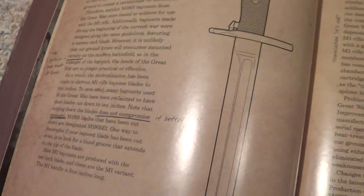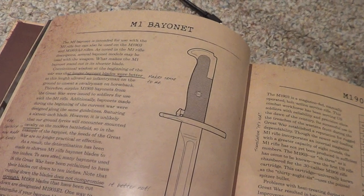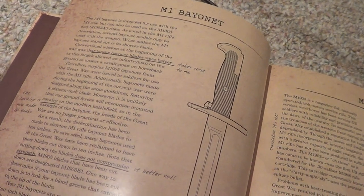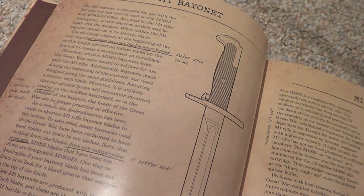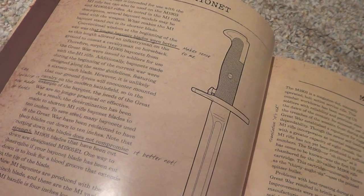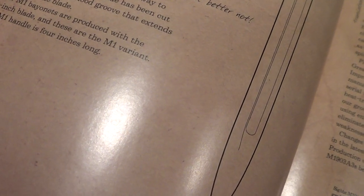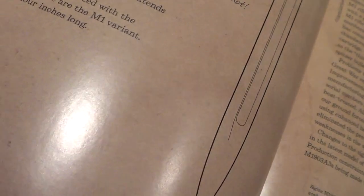Now they're talking about the bayonet. 'Conventional wisdom at the beginning of the war was that longer bayonet blades were better.' 'Makes sense to me,' he says. However, it is unlikely that our forces will encounter mounted cavalry. 'The cavalry is now made of tanks.' 'Note that cutting down the blades does not compromise strength.' 'It better not,' he says.